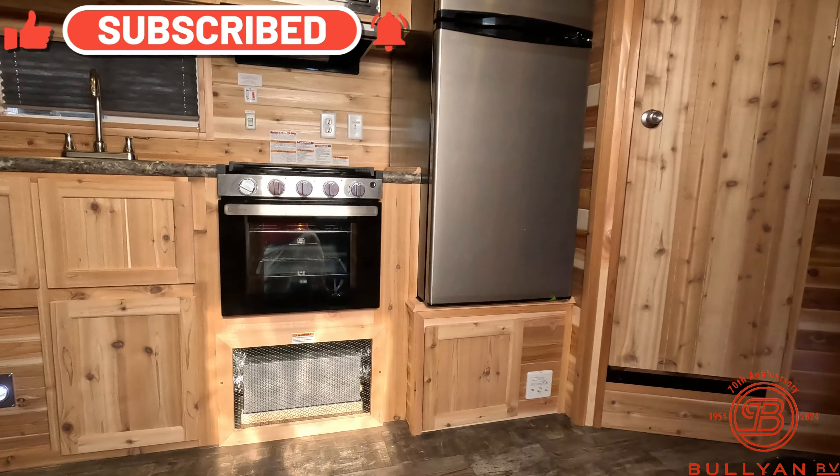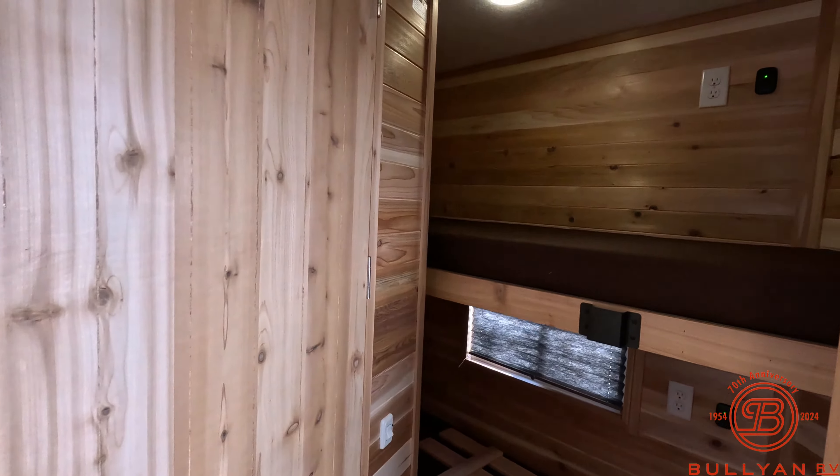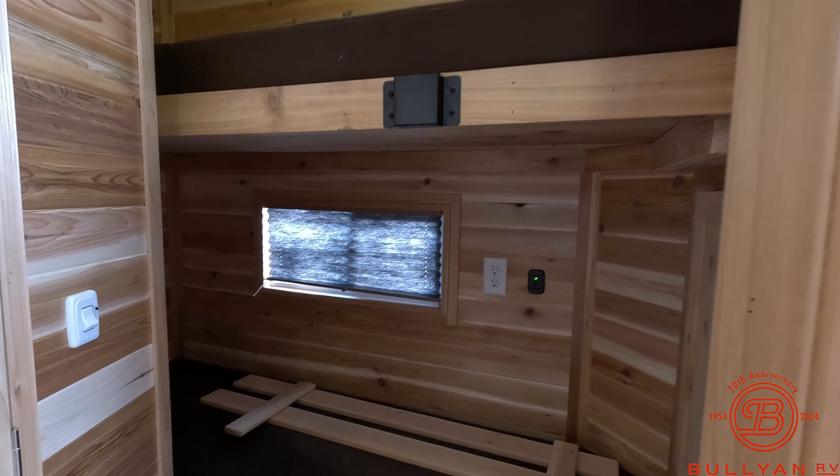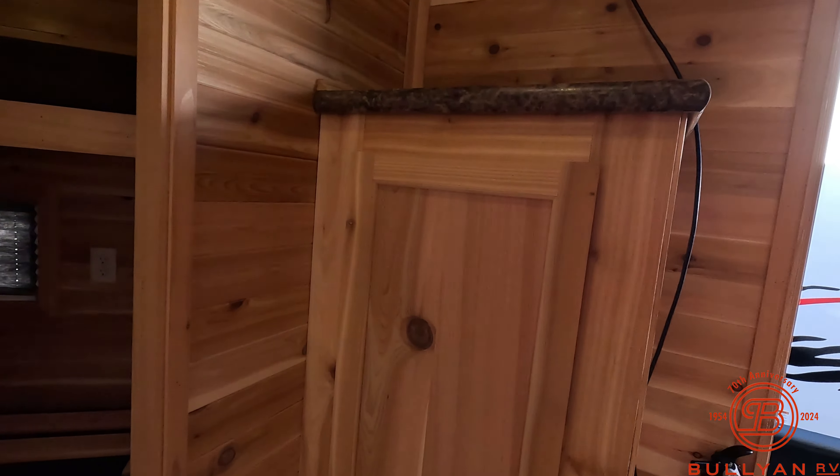As we head inside, up front you do have two bunk beds with outlets and USB on the top and bottom. Nice shelf area here at the entry. Full bathroom up front — toilet, shower, fantastic fan up above. Master light switches, and a full-size refrigerator and freezer.